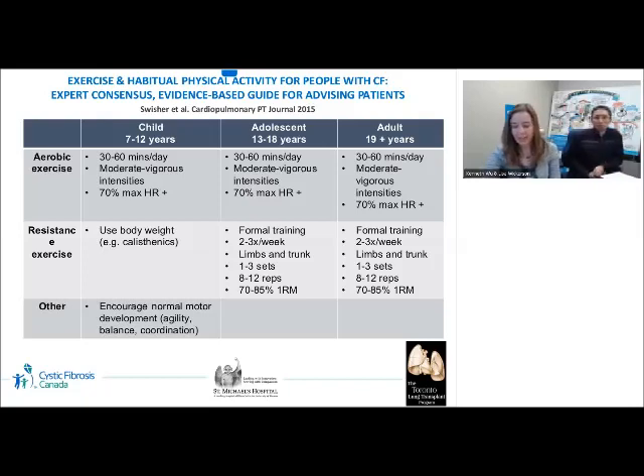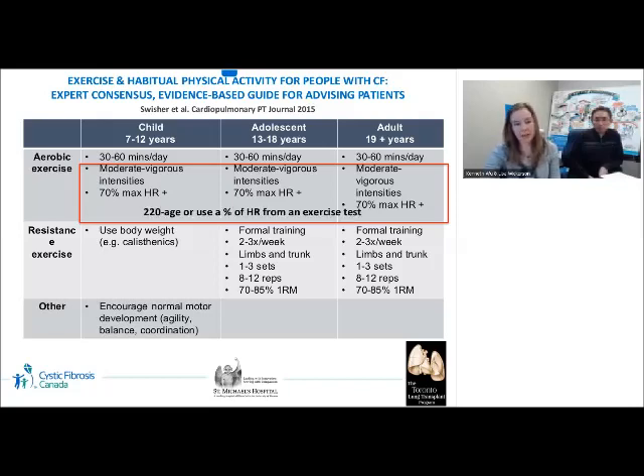According to expert consensus, individuals with CF should engage in both aerobic and resistance exercise. For aerobic exercise, moderate to vigorous activity at 70% of maximum heart rate is recommended, calculated using the 220 minus age equation or a percentage of heart rate achieved on an exercise test such as a six-minute walk test or cardiopulmonary exercise test. In addition to increasing cardiorespiratory fitness and muscle endurance and strength, exercise also increases ventilatory demands, thereby increasing ventilation and peak expiratory flows that can increase mucus propulsion. Exercise has traditionally been considered an adjunct to airway clearance; however, some studies examine whether exercise combined with independent expiratory maneuvers such as coughing or huffing can successfully substitute for an airway clearance session.